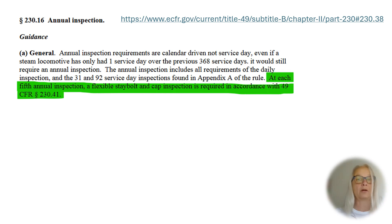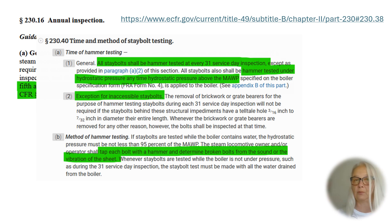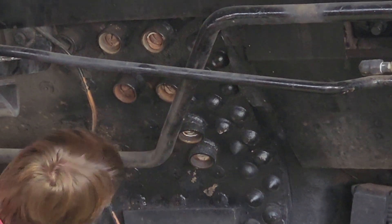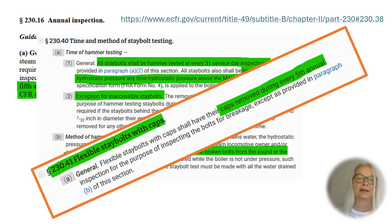You can read more about that on the website. Here is an excerpt from the Federal Code of Regulations on how to conduct the 31 service day inspection. All stables should be hammer tested. Ultimately, at the fifth annual inspection, the caps of the flexible stables have to be removed and inspected — a much bigger task than just checking the accessible stables with a hammer.